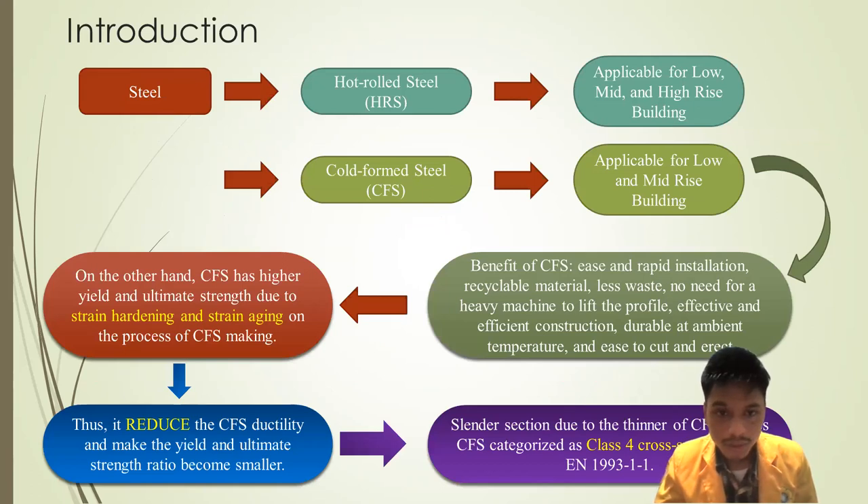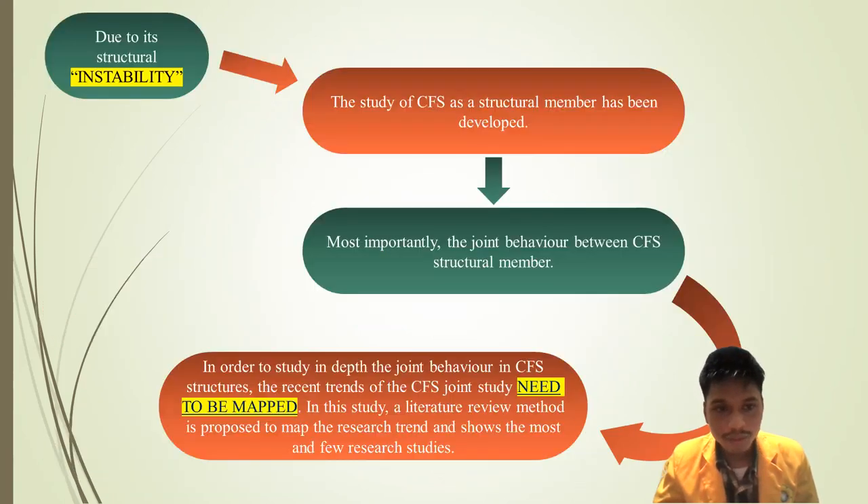In the introduction section, steel has been divided into two types: hot-formed steel and cold-formed steel. The advantages of cold-formed steel are highlighted, including why CFS has higher yield and ultimate strength. Due to its advantages, the structural members of CFS have been developed and studied. Most importantly, joint behavior is critical for CFS structural members, making it necessary to map research strands of CFS joint studies to identify the most and least researched areas.